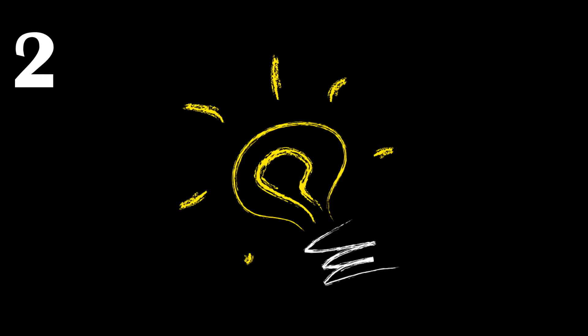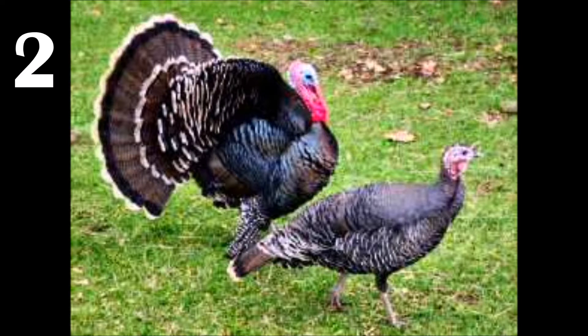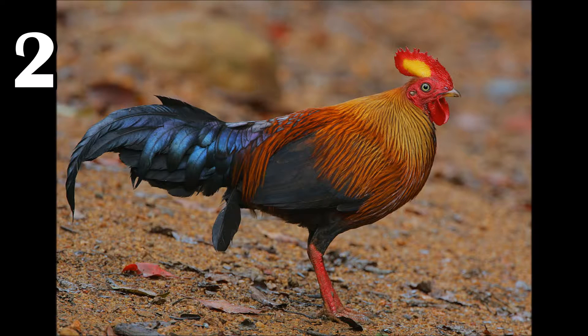Moving on, turkeys are part of a group called Galliformes, where there is sexual dimorphism between males and females, where males are larger and more colorful. This not only includes turkeys, but chickens, pheasants, partridges, and quails. An extra fun fact: while they're in the same group, more than 45 million years of evolution separate chickens and turkeys.